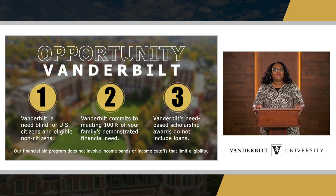First, I want to talk about Opportunity Vanderbilt, which is our need-based financial aid program. We have made three commitments. First, Vanderbilt is need-blind for U.S. citizens and eligible non-citizens in the admissions process. Second, we have committed to meet 100% of demonstrated financial need for our students without loans. And our financial aid programs do not include income bans or income cutoffs that may limit eligibility.